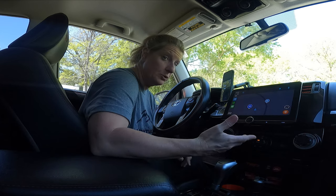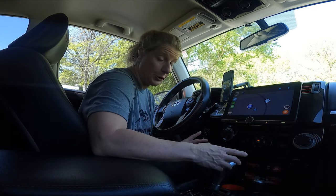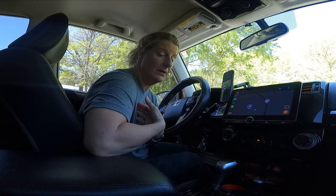My husband Bill, who doesn't drive it that much, does have to kind of lean down to look. In this video we are not talking about specs — I'm just basically talking about my likes and dislikes of this unit.